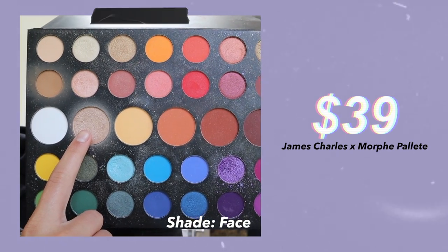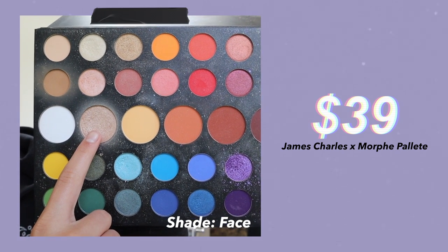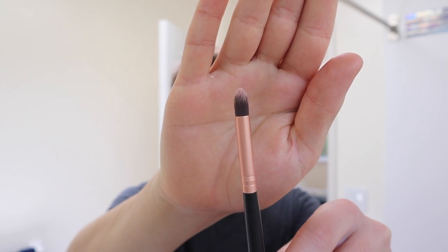Next, I'm using Shade Face from the Morphe X James Charles Palette to highlight my eyes. I'm taking a thin, small pencil brush, and I'm just applying some of this shadow onto the inner corner of my eye. I actually like to bring it up onto my eyelid too — I just feel like it really brightens up my eyes.